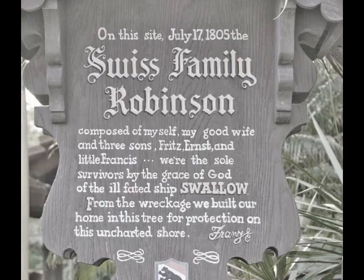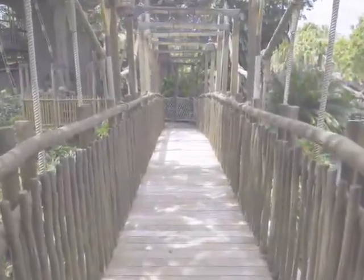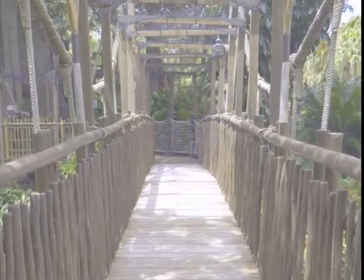Nearby, we cross the rope bridge to climb all 116 steps to the top of the Swiss Family Treehouse. Then it wouldn't be a real Disney trip without a ride on the Jungle Cruise, complete with corny jokes and water-spraying elephants.